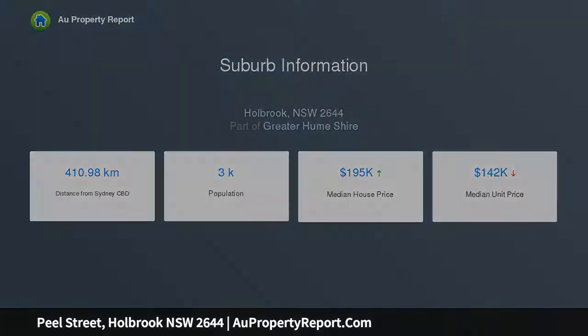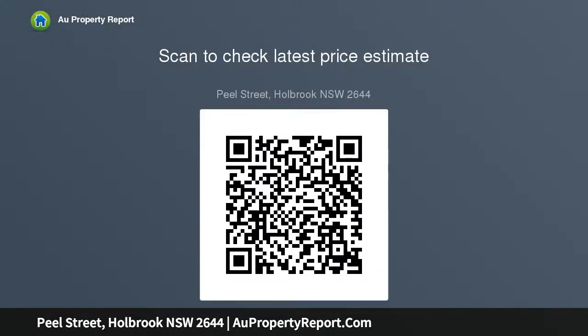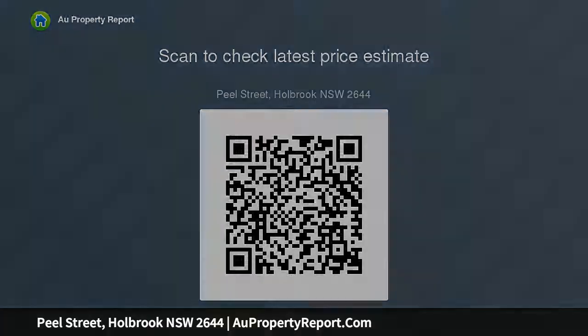19 Peel Street, Holbrook, set on approximately 1012 square meters of land. 30 Peel Street, Holbrook, set on approximately 948.5 square meters of land. 32 Peel Street, Holbrook, set on 872.6 square meters.